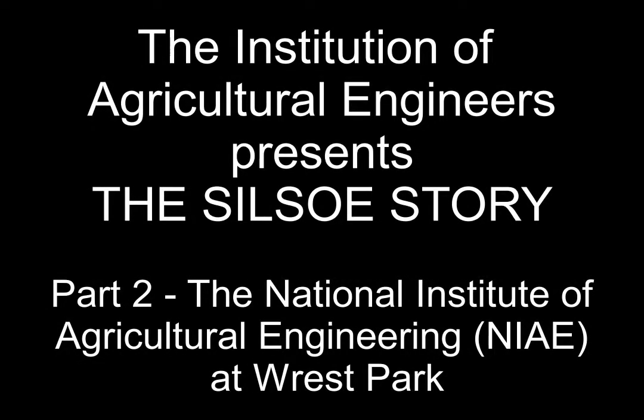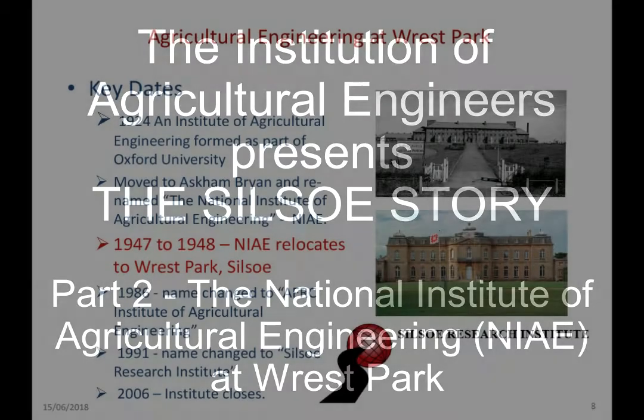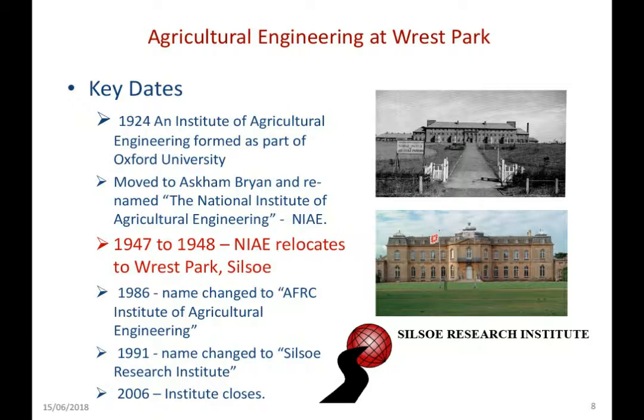We're here at Respark because the NIAE, National Institute of Agricultural Engineering, was relocated here in 1947-1948. The institute had been formed in 1924 as part of Oxford University. It then moved to Aston Bryan, became the National Institute of Agricultural Engineering, and then moved to Silso in 1947-1948. It was the NIAE for a long time, but it went through a name change and became AFRC Engineering briefly, but then settled on Silso Research Institute, which it remained as until its closure in 2006.